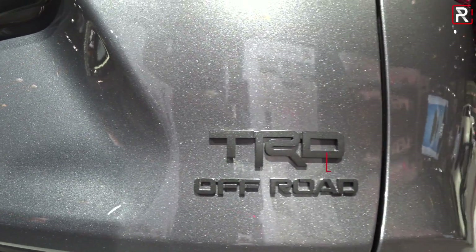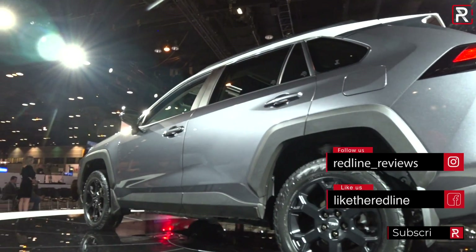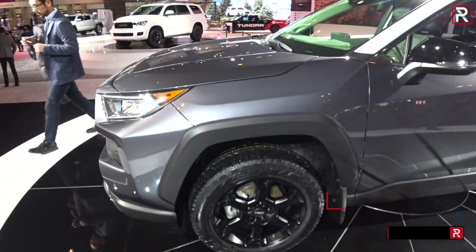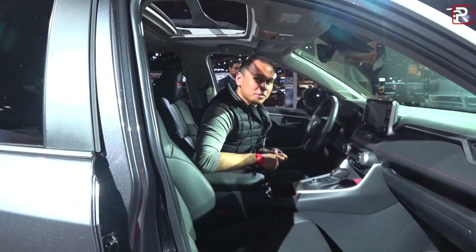Overall, I think it's a really cool addition to the RAV4 lineup. I think it should do well and really put itself into a unique position in the marketplace, considering this would compete with something like the Jeep Cherokee Trailhawk. For Redline Reviews at the 2019 Chicago Auto Show, I'm Sofjan Bae.